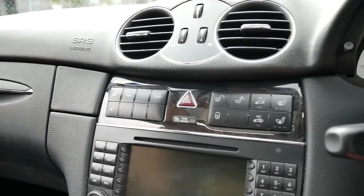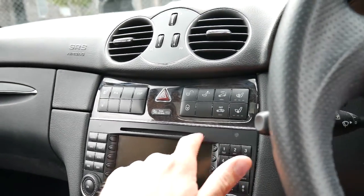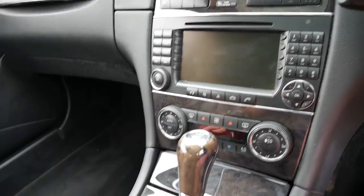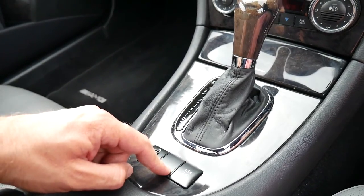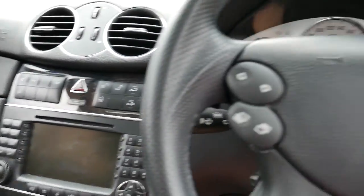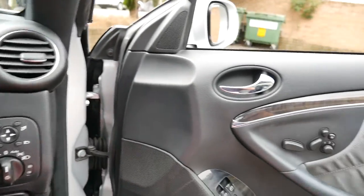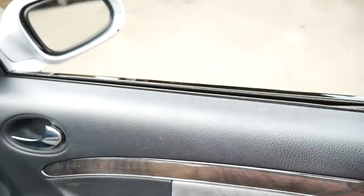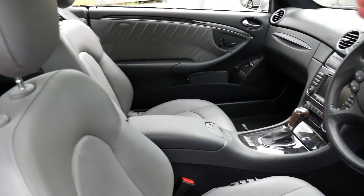It's got heated seats, air-conditioned seats, a mercury sensor, navigation, it's Bluetooth compatible, and it's also got distance cruise control and a city safe. City safe means that the car will warn you and brake if you're driving in traffic and you're looking down, not concentrating, and you're approaching the car in front of you too quickly.